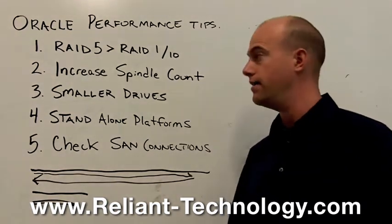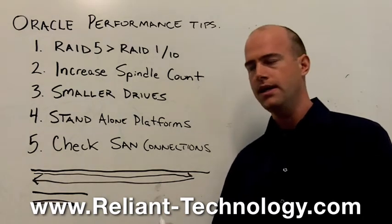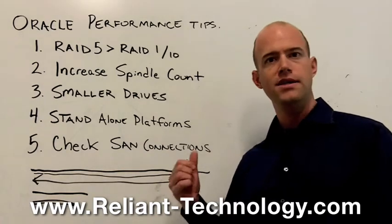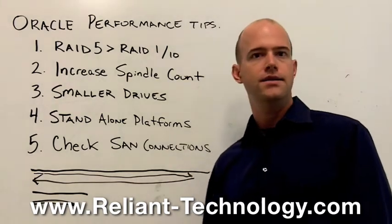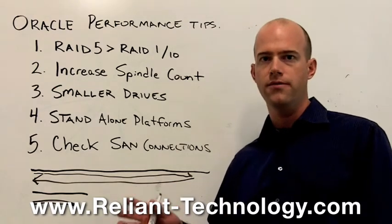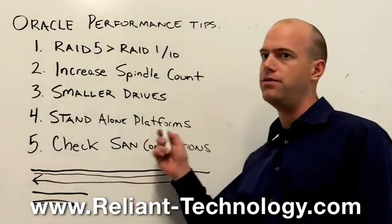The next tip is to use a standalone platform. What we see all the time is a customer buys a storage system and loads it with everything: VMware, TSM data, SQL databases, Oracle, file servers, images — and suddenly the system is totally full and running very slow. If you've got important Oracle databases, think about peeling those out and putting them on a standalone system.